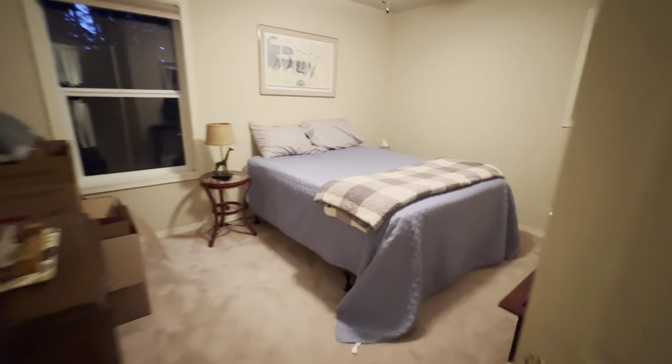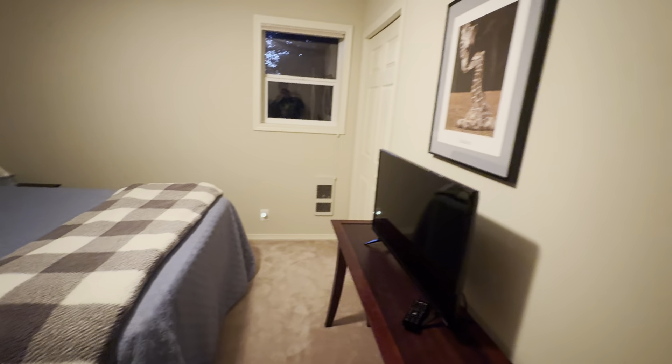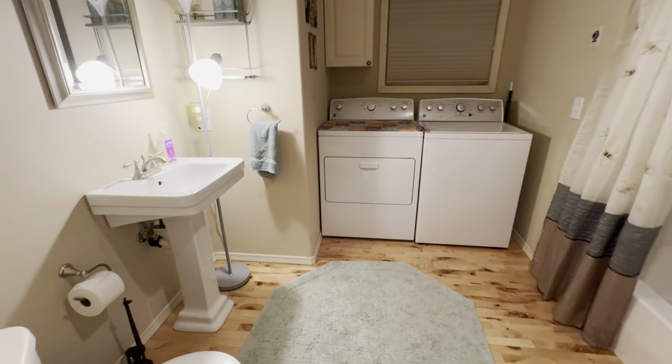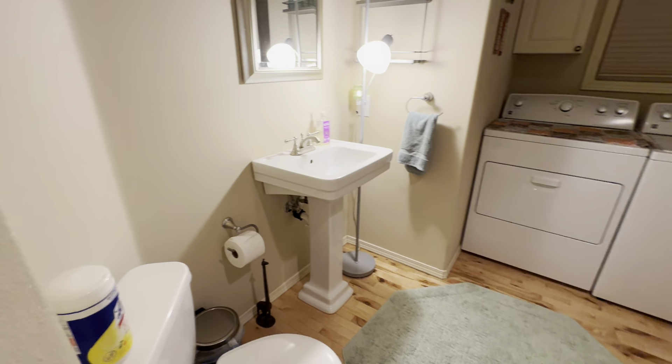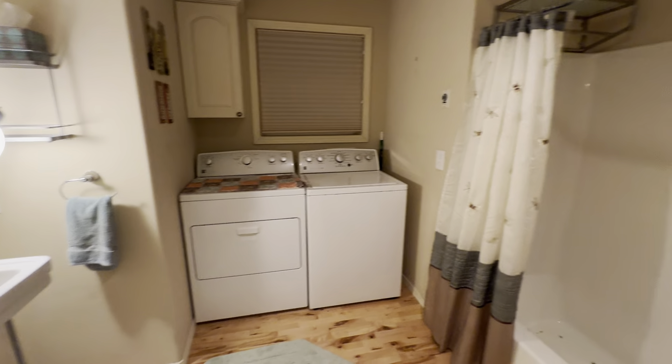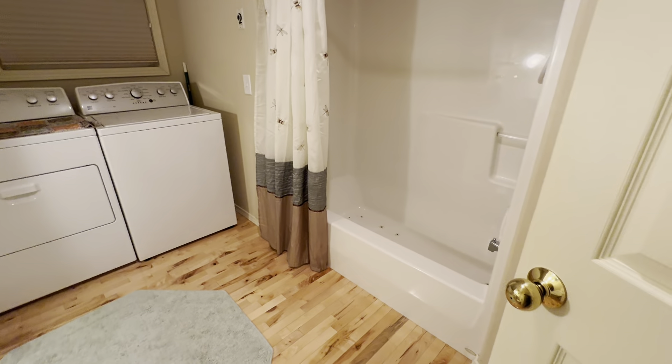Is it the same? Yeah, equal size bedrooms but a little less closet space, because this is taking up the other closet space — washer and dryer. Bathtub.